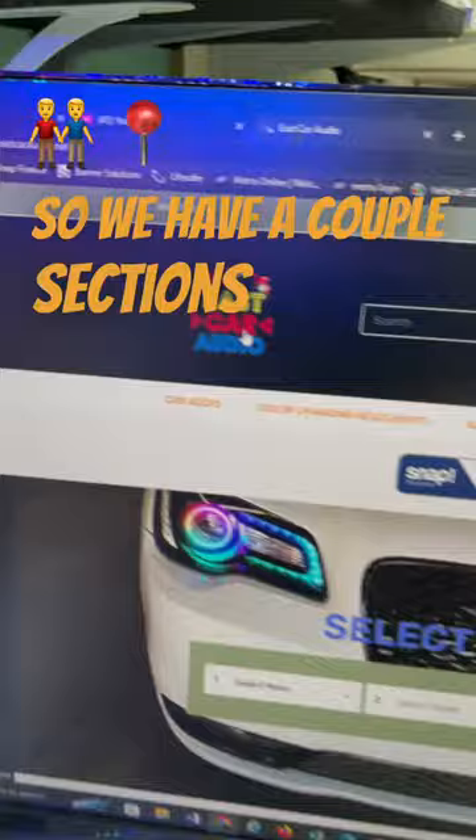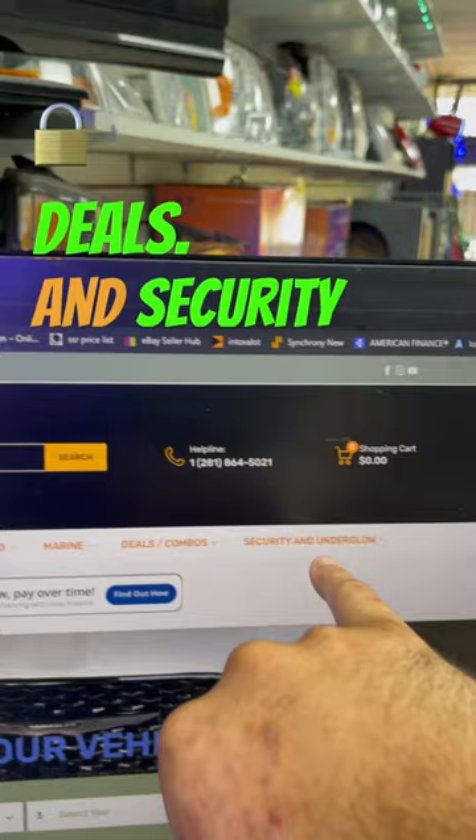We have a couple sections here: car audio, changing headlights, automotive, marine, deals, and security and underglow.